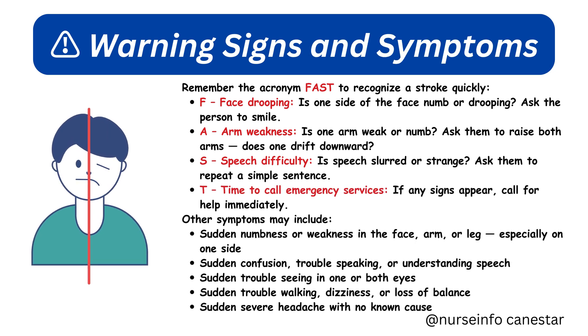Warning signs and symptoms: remember the acronym FAST to recognize a stroke quickly. F — Face drooping: is one side of the face numb or drooping? Ask the person to smile. A — Arm weakness: is one arm weak or numb? Ask them to raise both arms — does one drift downward?